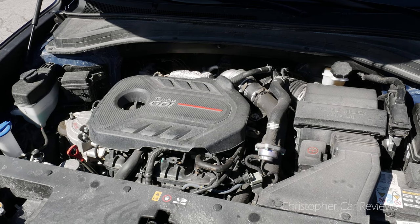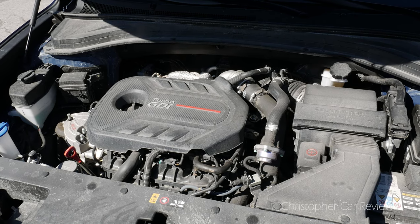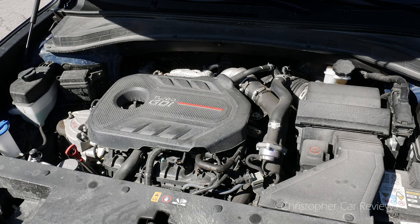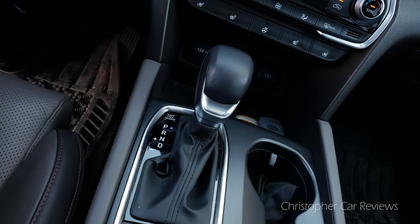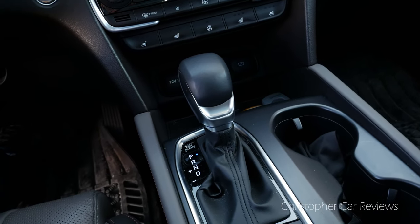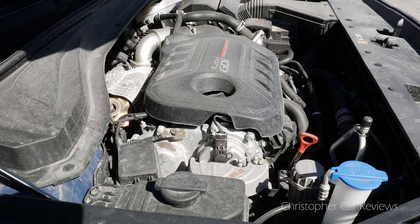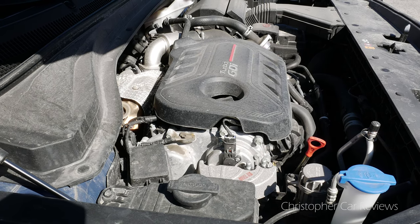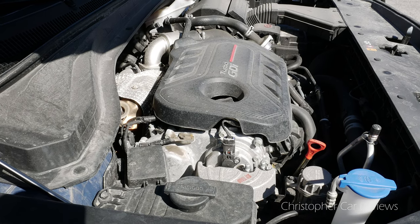The engine is a 2.0L turbo which develops 235 horsepower and 260 pounds of torque, comes with an 8-speed automatic transmission, and can tow 3,500 pounds. It does 13.3 liters in the city and 9.8 liters on the highway, or for American customers, 19–24 MPG. Here are my thoughts on the road.